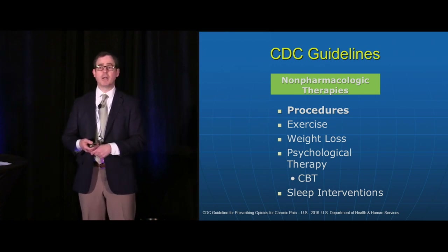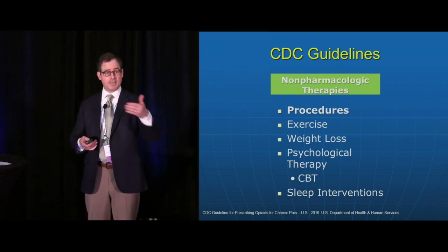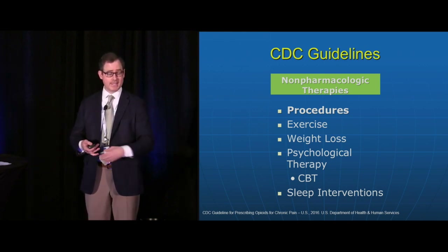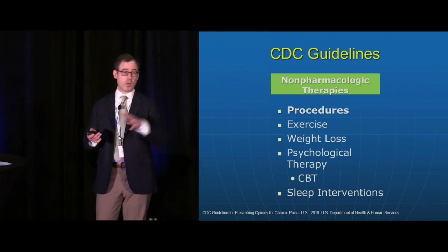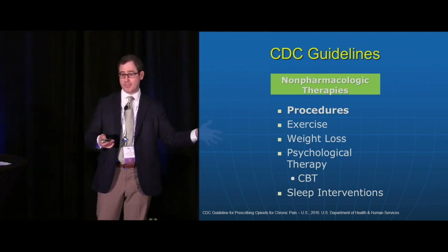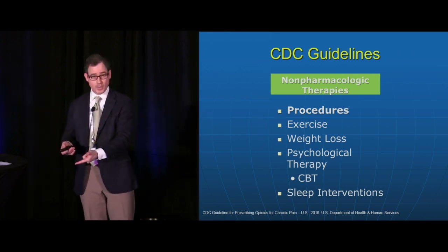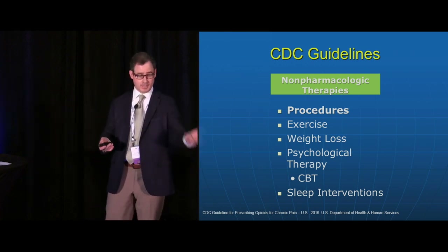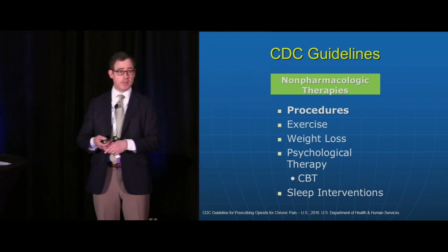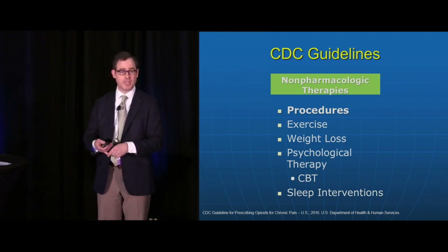The CDC guideline also talks about some procedures, and I think this is important because we're going to see a rise in the number of procedures offered to patients. Many of us may be reluctant to use NSAIDs and more of us are going to be reluctant to use opioids. We have tricyclic antidepressants, anti-epileptics, and integrative therapies — I think we're going to see more of those used as well. But I want to talk specifically about procedures.